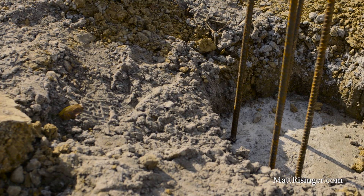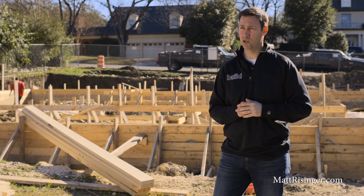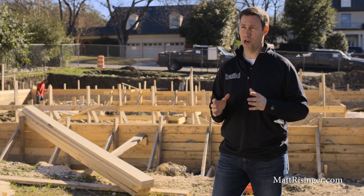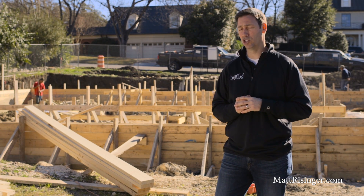Next, we've got SIPS construction for the framing — that stands for structurally insulated panels. We've got a maker right outside of Austin who's making these panels for us. It's a great system that yields a super airtight, incredibly insulated shell, and then on the inside we're also doing some timber framing. So we've got some really fun craftsmanship to talk about here.